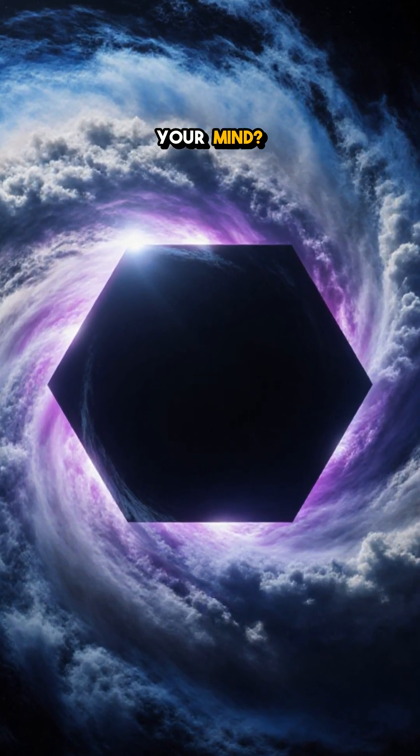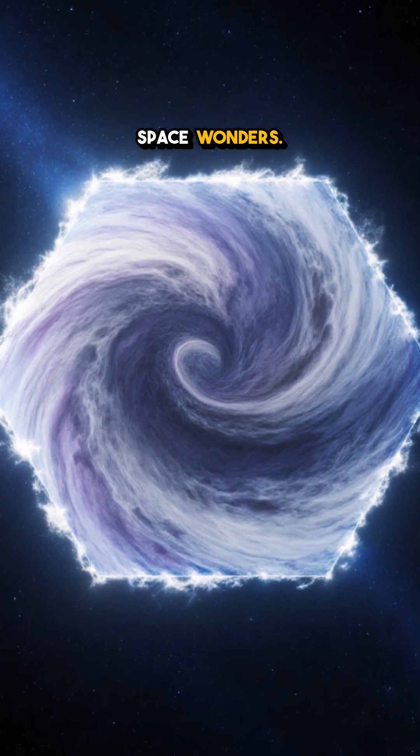Which part of Saturn's hexagon blew your mind? Hit follow for more mind-blowing space wonders.